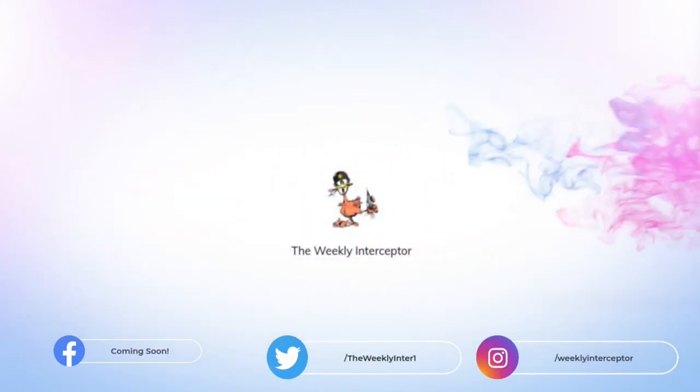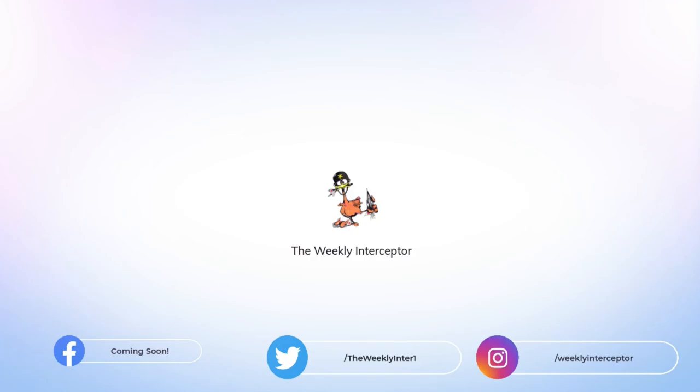Welcome to the Weekly Interceptor's Explain Playlist, where I explain prominent weapon systems and concepts about air and missile defense.